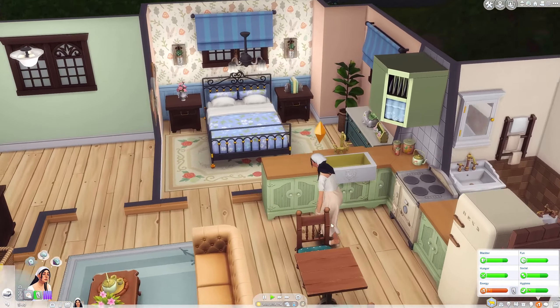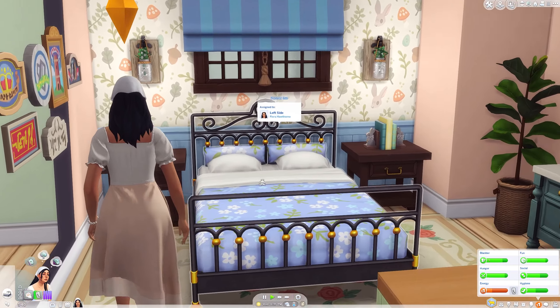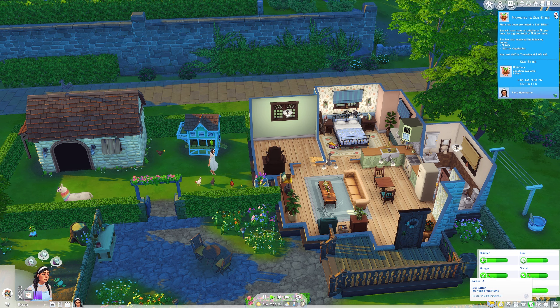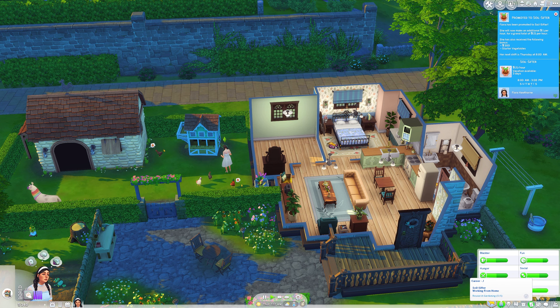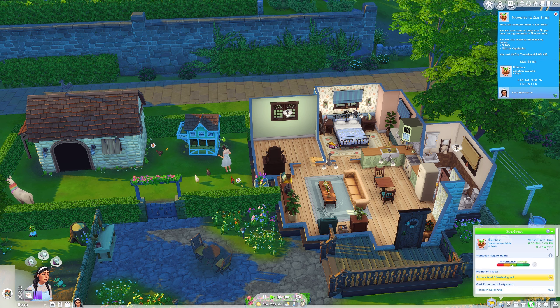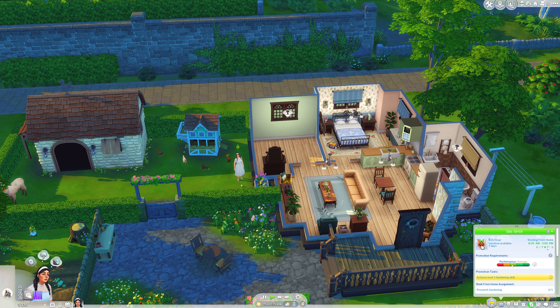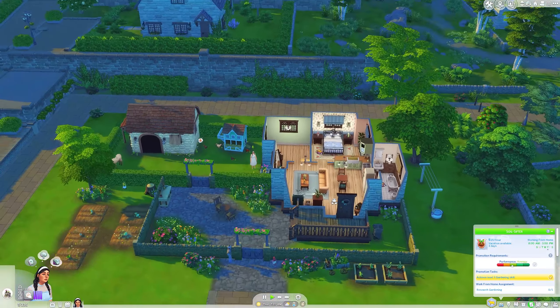It is the next day and Flora is going to work from home. Wait — we got a promotion already? She got some starter vegetables as a soil sifter reward. We have to research gardening on a computer — do we even have a computer? I don't think so.